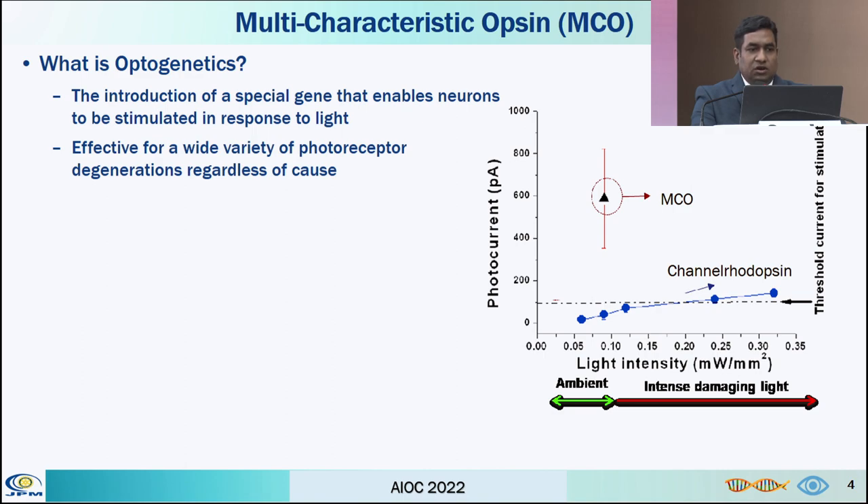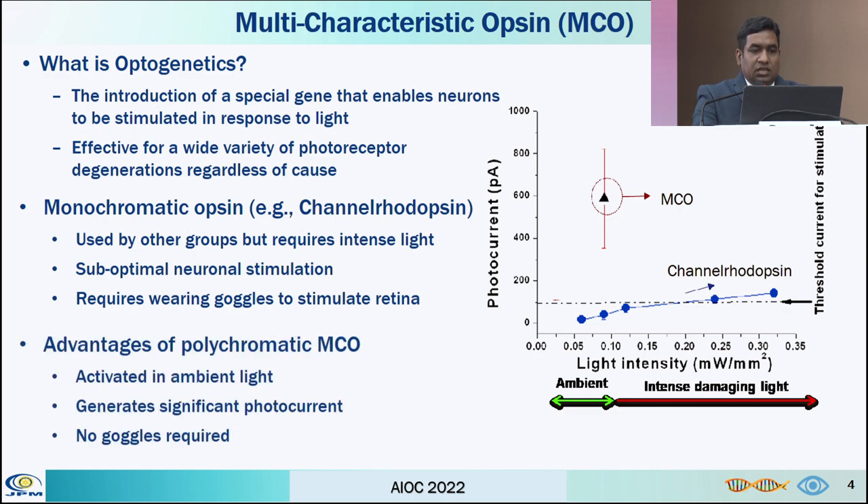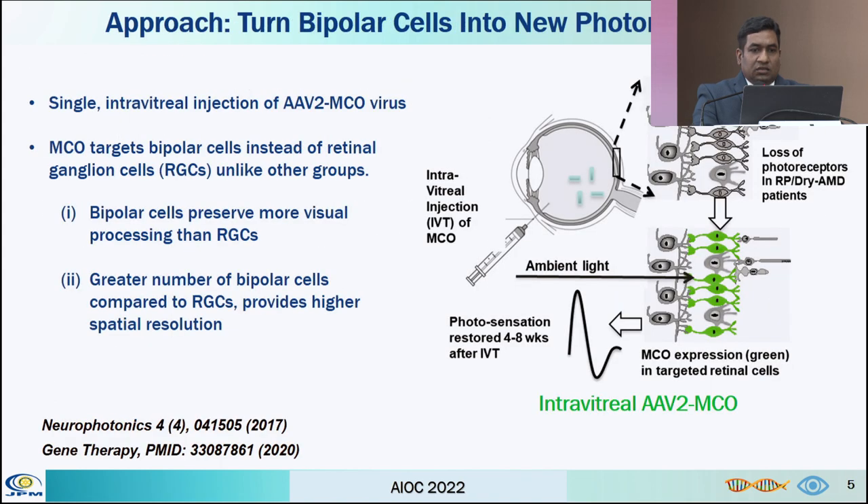So what is optogenetics? Optogenetics is the introduction of a special gene that enables neurons to be stimulated in response to light, converting those specific neurons to photoreceptors. Earlier monochromatic opsins were used, which required intense light and use of goggles, but produced sub-optimal neuronal stimulation. This multi-characteristic opsin is activated in ambient light and generates significant photocurrent without need of goggles. The target cells are bipolar cells, and this MCO is delivered into the vitreous cavity by simple intravitreal injection.